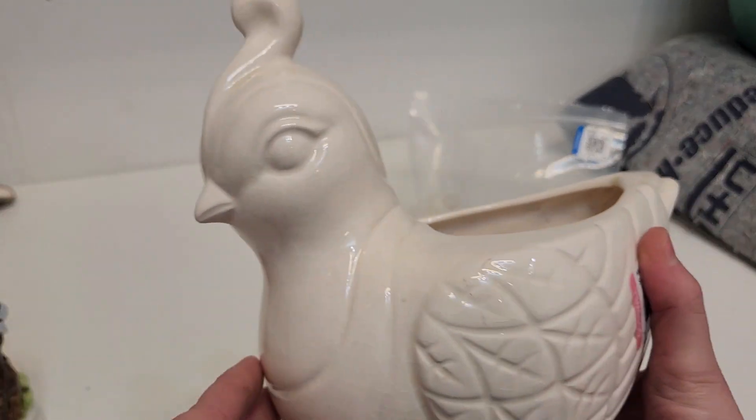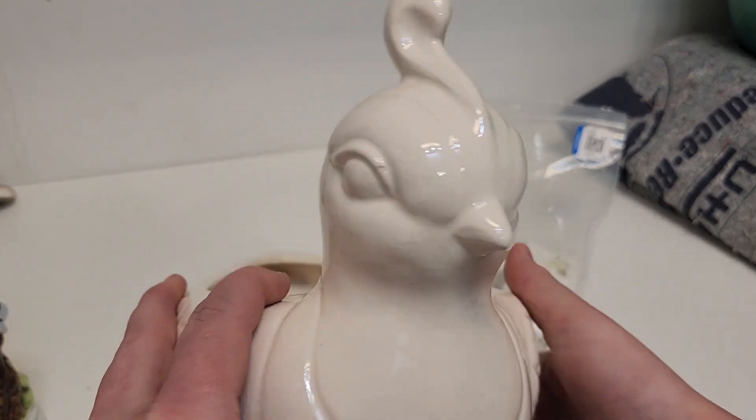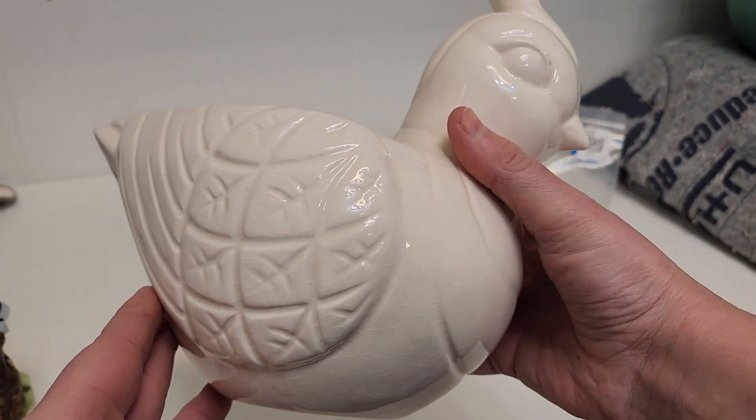Then I got this very cute little quail planter. Adorable.